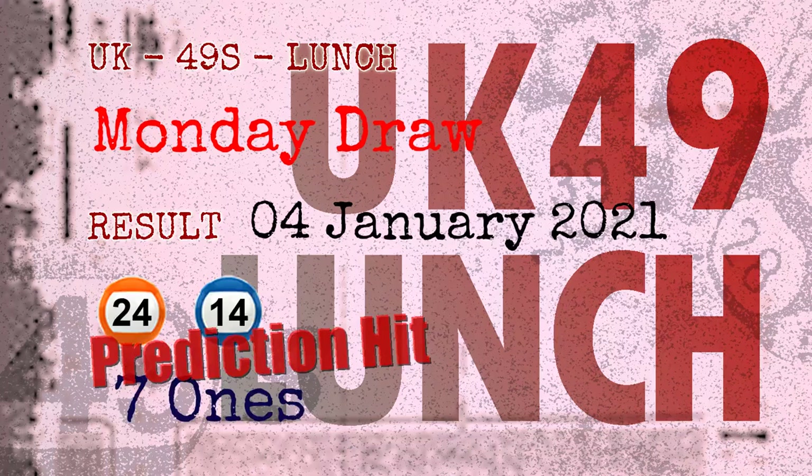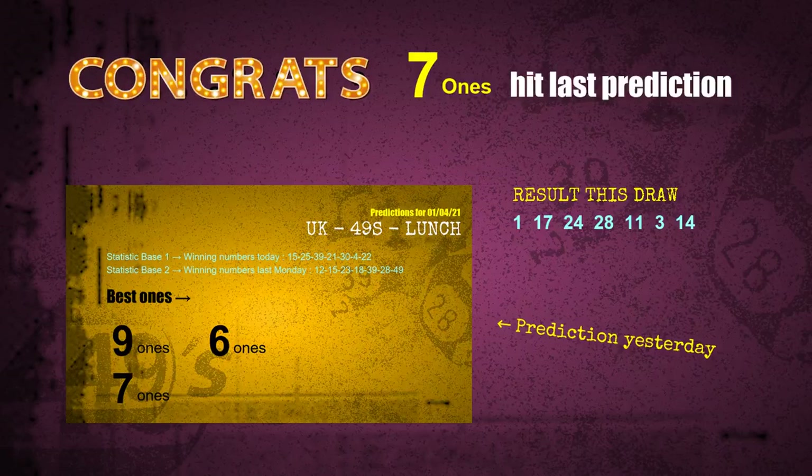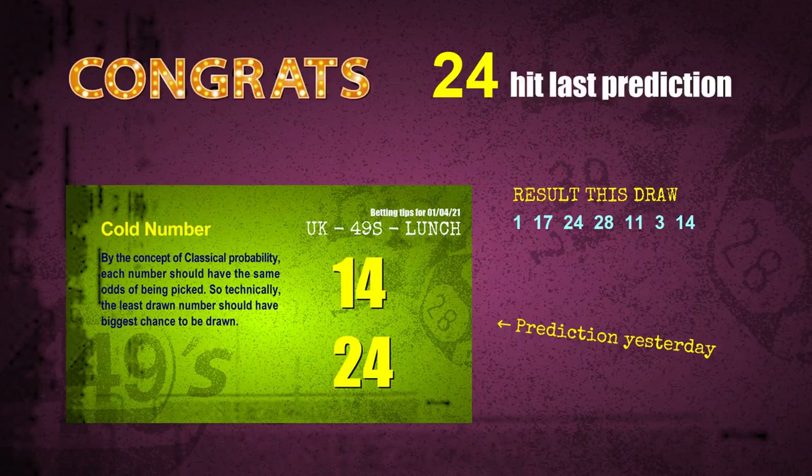Congratulations to friends who bet on 01, number 24, and number 14. All three hits landed: 01 is hit, number 24 is hit, and number 14 is hit.